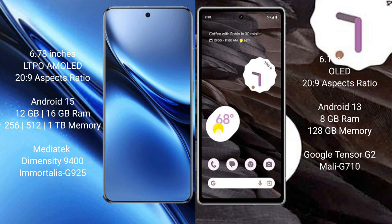Vivo X200 Pro runs on the Android 15 operating system. Google Pixel 7a runs on the Android 13 operating system.